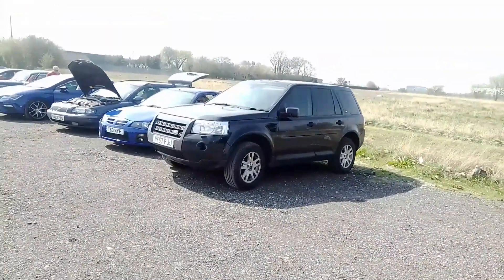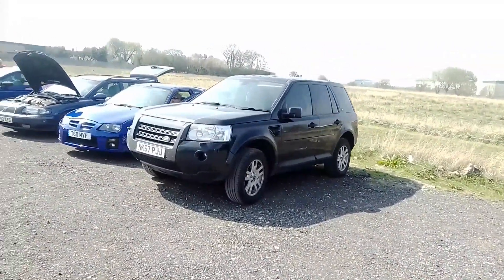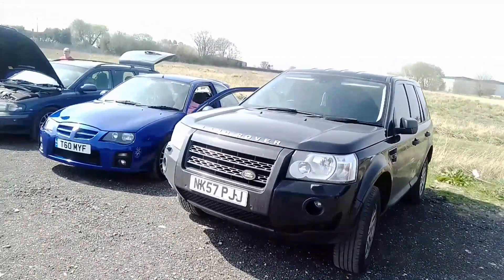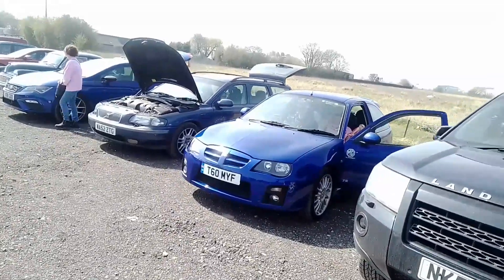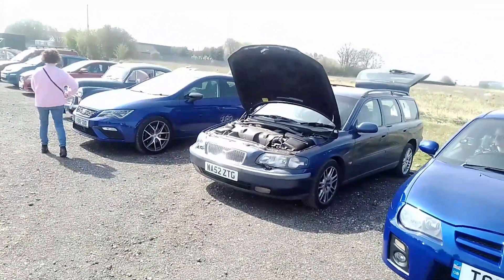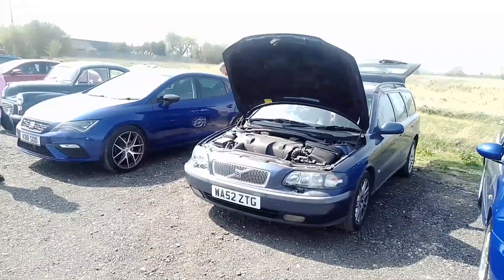We've got our next generation Freelander — a Mark II Freelander. An MG ZR. Volvo V70.